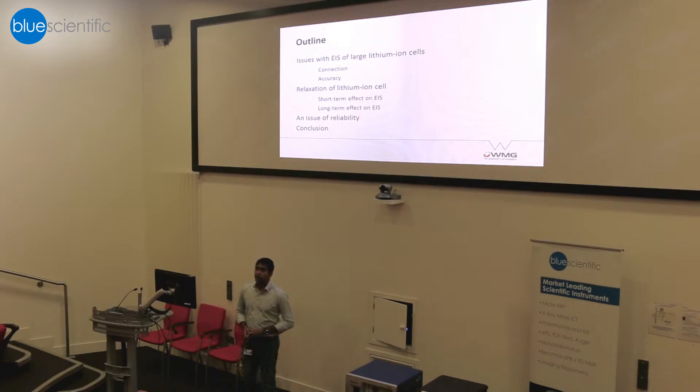Finally, I'll talk about some of the reliability issues, because I have seen lots of EIS data in the literature which sometimes made me ask myself: can I trust these results? Sometimes the answer was no, so I thought I'd talk a little bit about reliability issues.